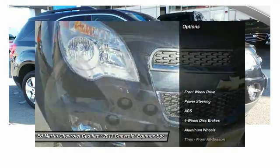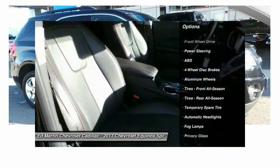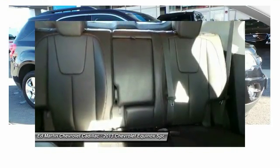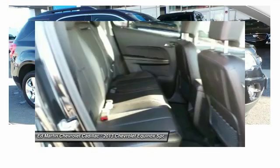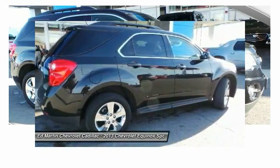Here are some of this vehicle's great options: backup camera, remote engine start, keyless entry, anti-lock braking system, steering wheel audio controls, leather-wrapped steering wheel, adjustable steering wheel, power steering, cruise control, and aluminum wheels.